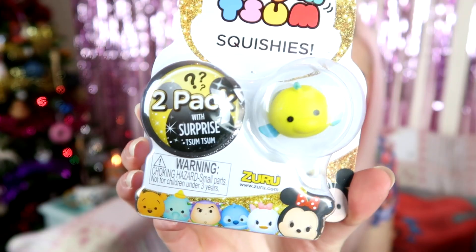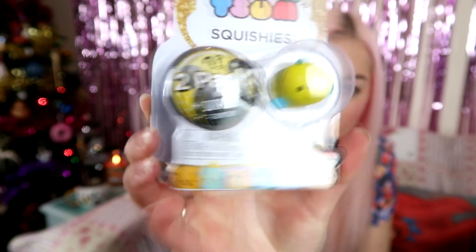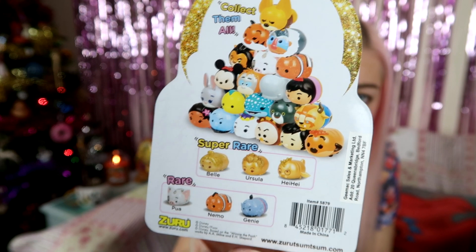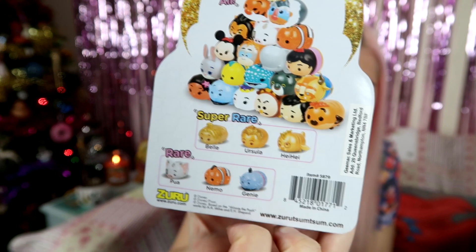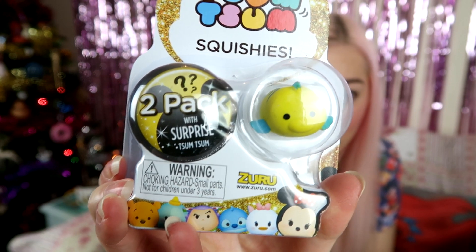So because we didn't have a surprise Zoom last month, I thought we need one this month. I'm pretty sure these are the new ones — this is Series 4 and it has a new glittery rare one in it. It's a two-pack and the one you can see is Flounder, and then there's a surprise one. I really found it hard to choose — there was Rafiki, there was Scar — but in the end I just kind of went for Flounder. I just think he looks really cute. So let's get this open and see who the surprise one is.